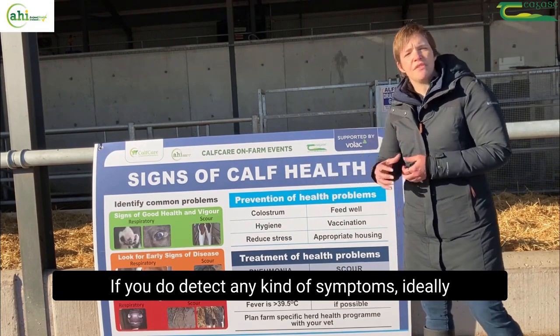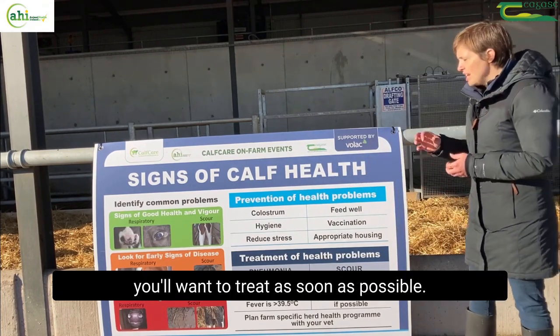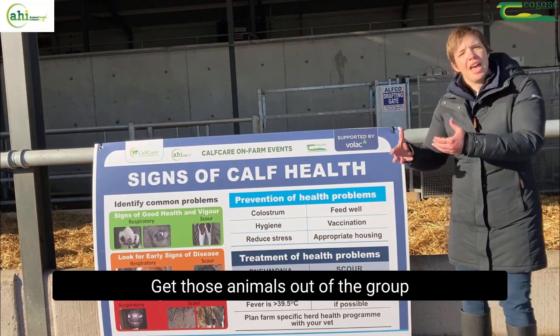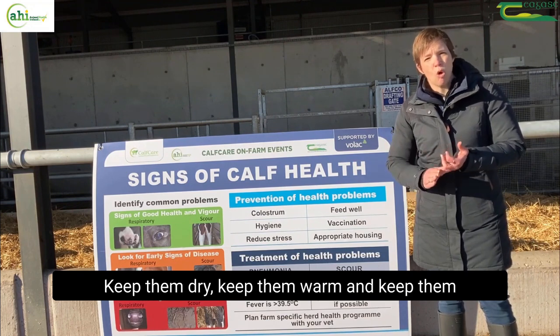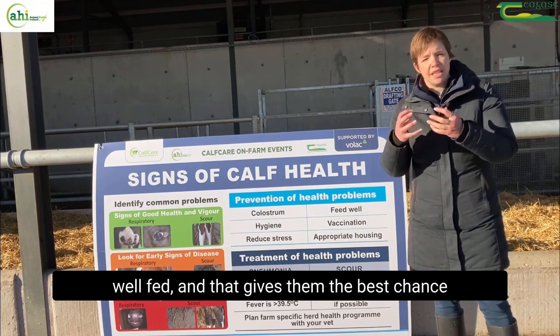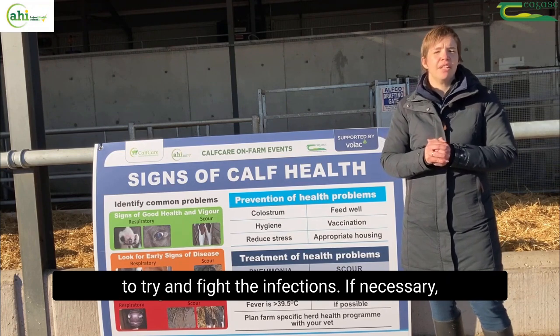If you detect any kind of symptoms, ideally you want to treat as soon as possible. Get those animals out of the group into a hospital pen if you can, keep them dry, keep them warm and keep them well fed — that gives them the best chance to fight the infections.